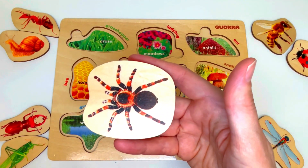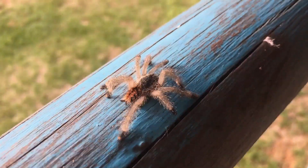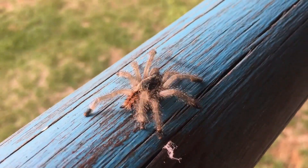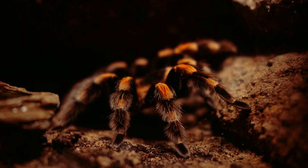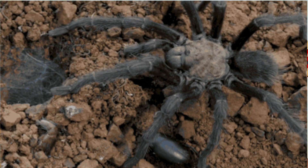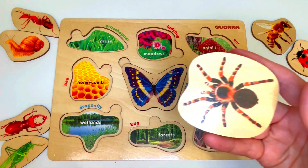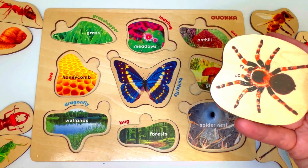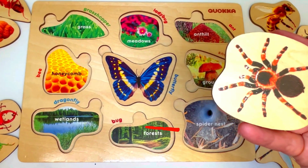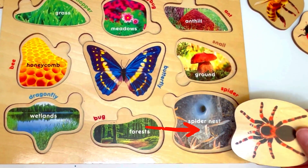This is a tarantula — it's a spider. Tarantulas live in areas that are well-drained and dry, like deserts and grasslands. They usually live on the ground and make tunnels — little caves — and that's where their home is. So we have to look for a spider nest covered with web on the ground.